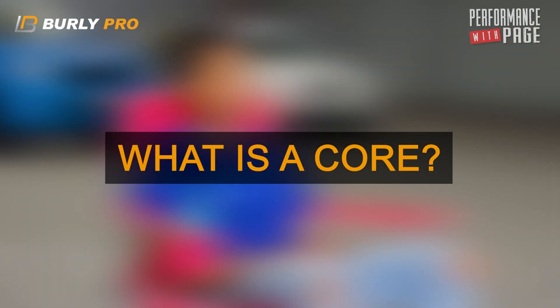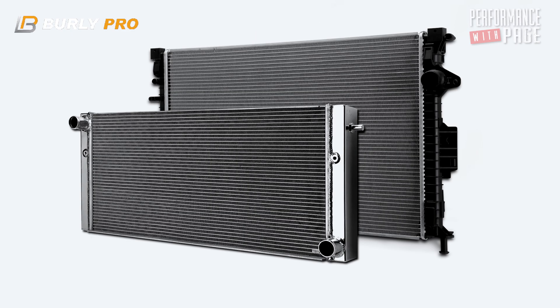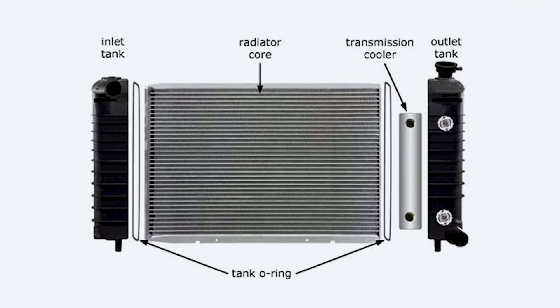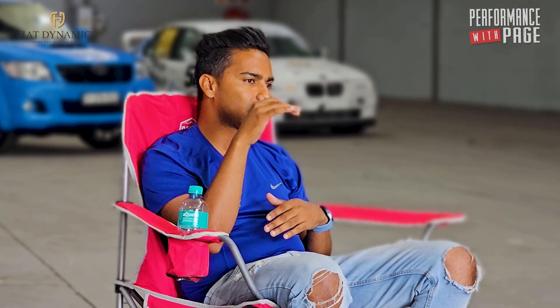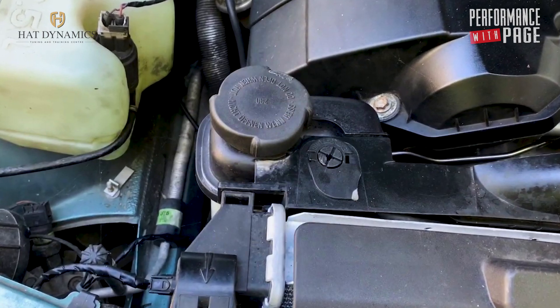The core is the radiator excluding the tanks. Fridges have cores, air-con units — essentially where the tubes are, that is your core. Your tanks are attached to the side. Some radiators have them to the bottom or the top, some even have the filler cap, and some would have a radiator bottle on the side, like our E36s.